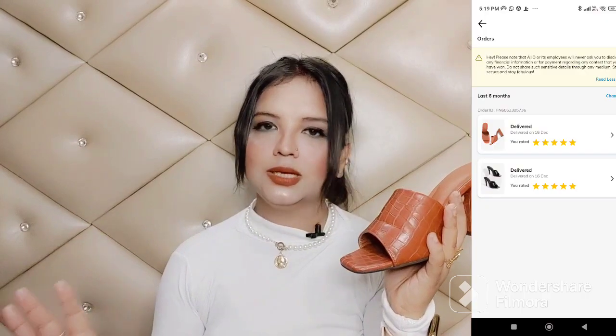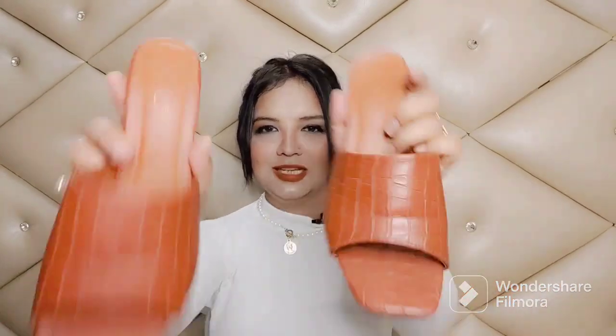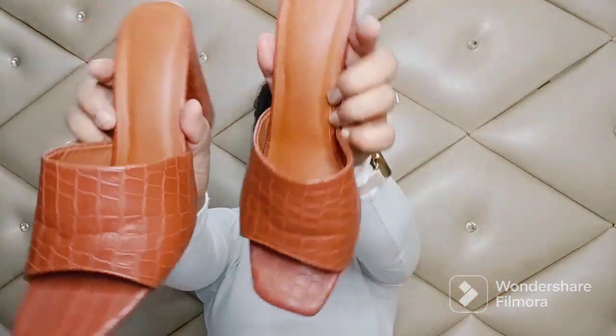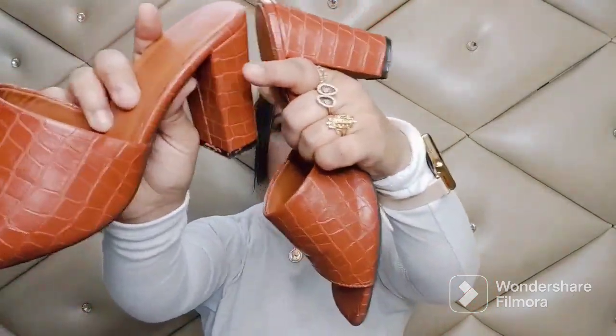You can buy this heel from Ajio. I bought two heels and got them for around 500 rupees each, but now the price is around 700 rupees — so when there's a sale it's the best deal. The sole is good. The design patterns are also nice and it is very sturdy. You can wear it with short dresses as well as traditional wear — it works well with both.